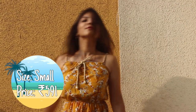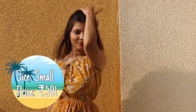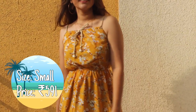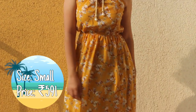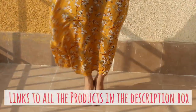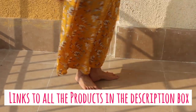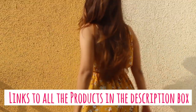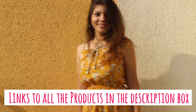Next up is this cami maxi dress. It is sleeveless and synthetic but the material is soft and the dress is flowy so you can absolutely wear it in summers. It has a floral print all over it and elastic at the waist that hugs your body giving the maxi its shape. It's a super cute outfit to wear for chilled brunches or dinners or maybe at the beach.